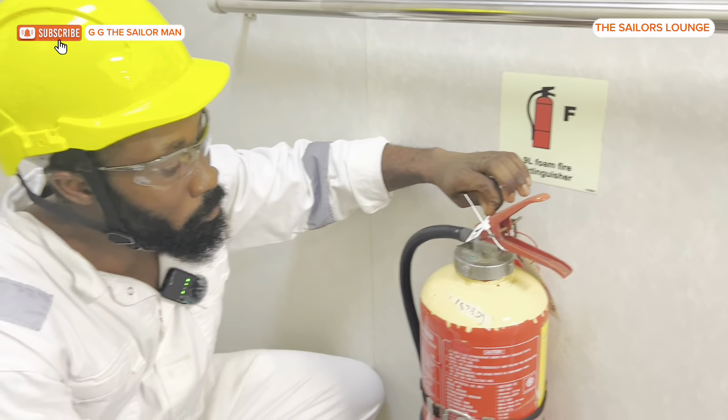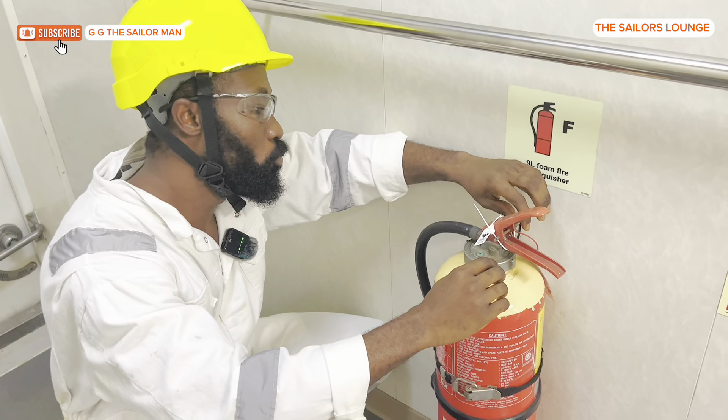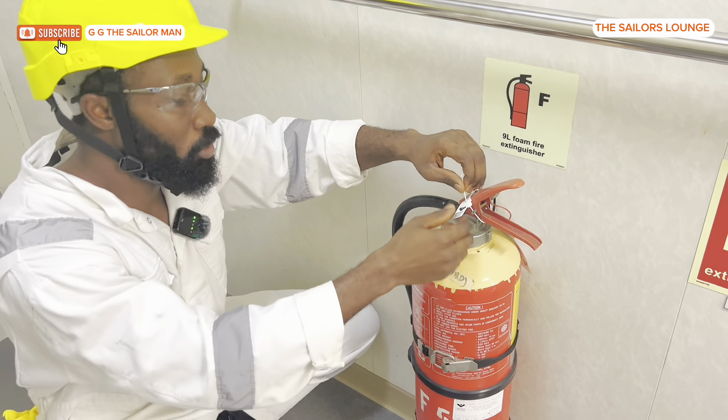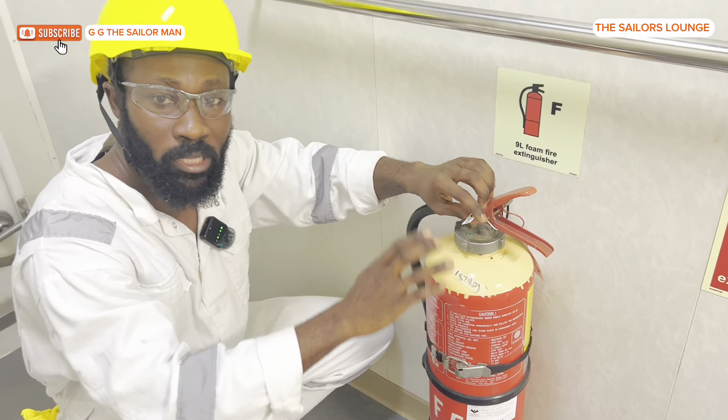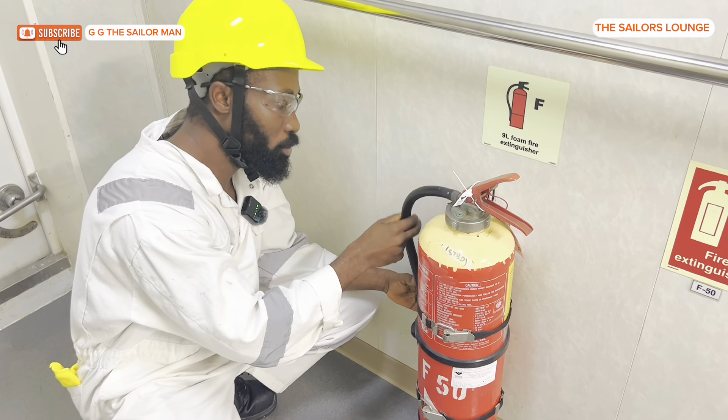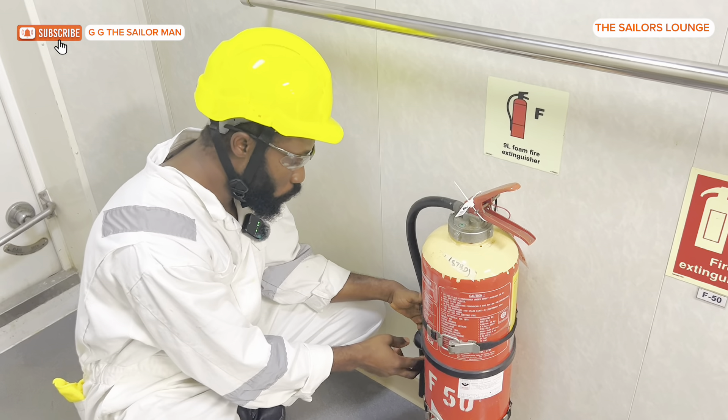The next thing to check is the pull-on clip. You can see you can pull up from here, so you want to confirm that this clip is intact and unbroken. After that, check the hose — ensure it is intact, with no leakage and no rust.